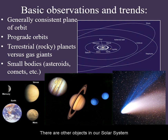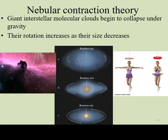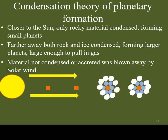There are other objects in our solar system that are much less massive than even planets. Theories of solar system formation must also account for asteroids and comets. In another video, I will explain how the nebular contraction theory and condensation theory explain all of these observations.